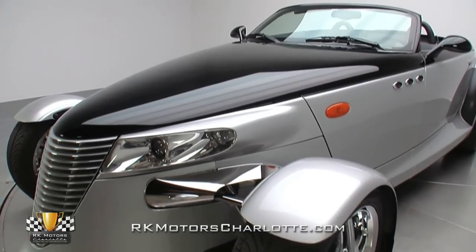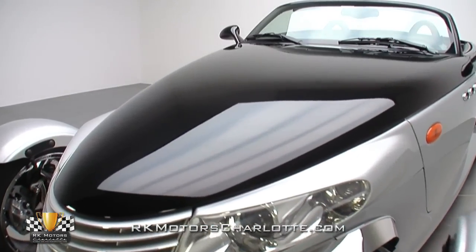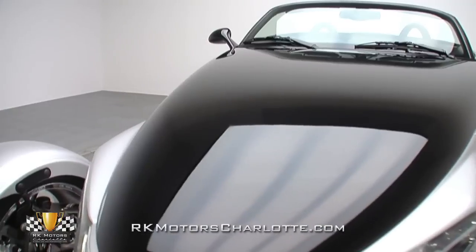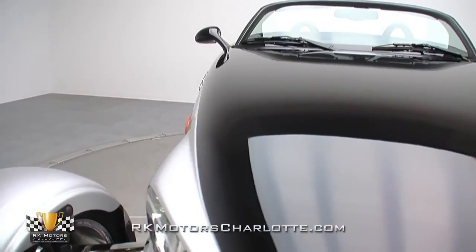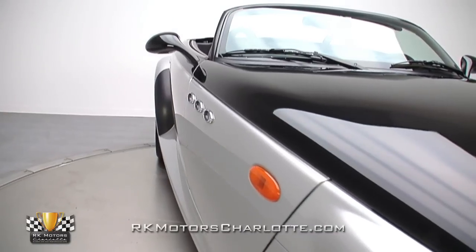Originally penned by Chrysler's engineers who were given free reign to create whatever they wanted in a hot rod or sportster-type vehicle, this pristine Plymouth drop-top is one of only 661 Prowler silver metallic roadsters built for the 2000 model year.